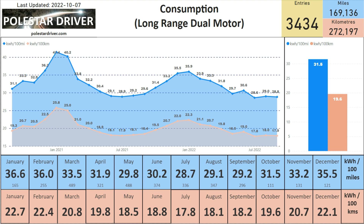We now come to our usual consumption charts. For the Long Range Dual Motor, we have 3,434 trips logged, covering 169,000 miles. In September we achieved 28.8 kilowatt hours per 100 miles, or 17.9 kilowatt hours per 100 kilometers, which is slightly down from August but only slightly. For the last three months we've seen numbers within the 28.6 to 29.0 range.